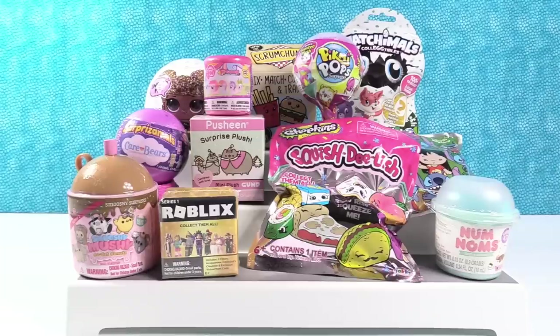Hey guys, it's Shannon. And Paul. And we have so many cool toys to share with you guys today.